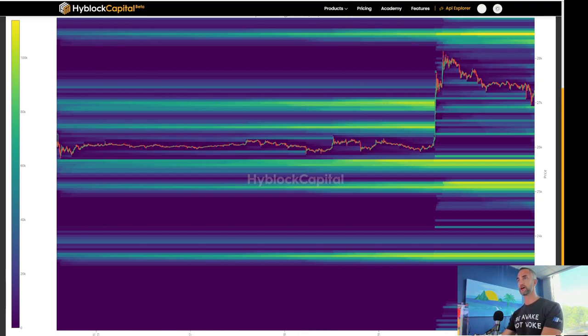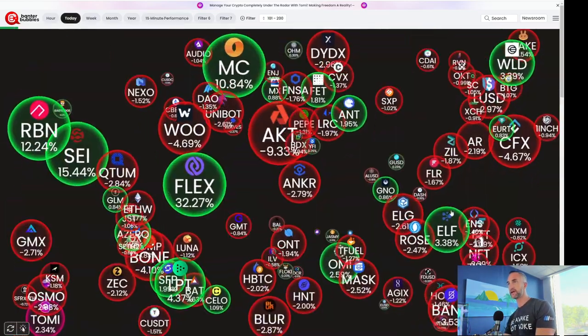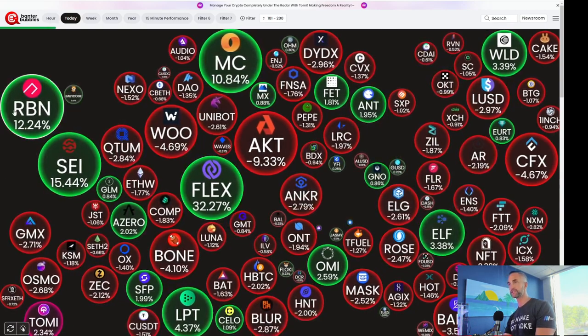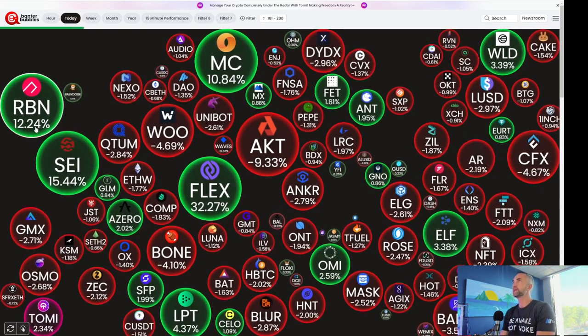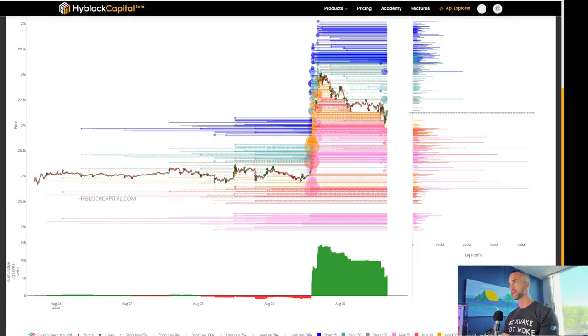Looking at the 15-minute timeframe — any coins standing out here for today? AKT down 9%, FLEX up 32%, SAY up 15%. FLEX and SAY, and RBN — is that Robin? Another one that's kind of been an outlier has been Robin.